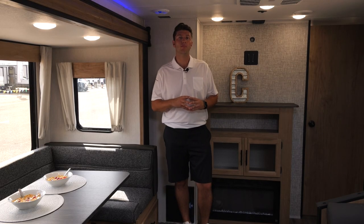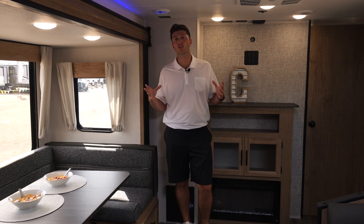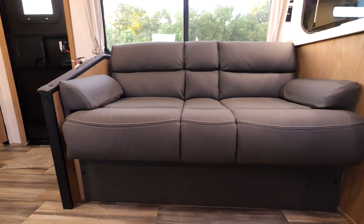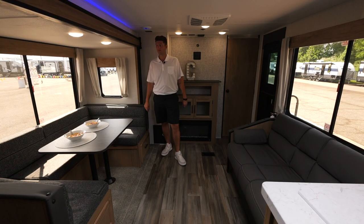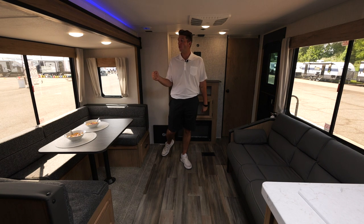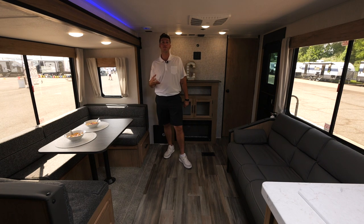Here in the 274 BRB, what makes this floor plan so unique is having the U-shaped dinette across from the couch. This is a great area for your friends and family to gather. On both sides are massive windows that both open up, bringing in natural lighting and a fresh breeze.